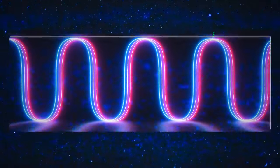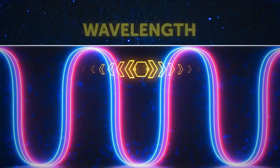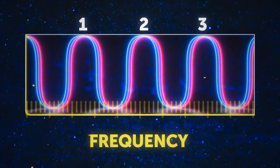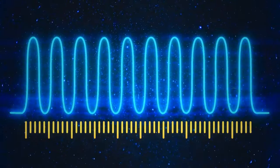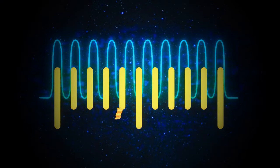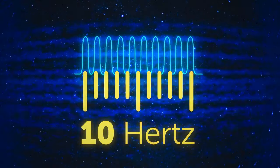We're interested in low-frequency waves — the ones that let us keep in touch with submarines. Radio waves are like light waves or regular ocean waves. The distance between two peaks is the wavelength, and the number of waves over a period of time is the frequency. For example, 10 waves in one second means a frequency of 10 hertz.